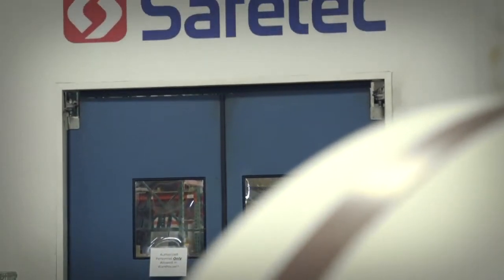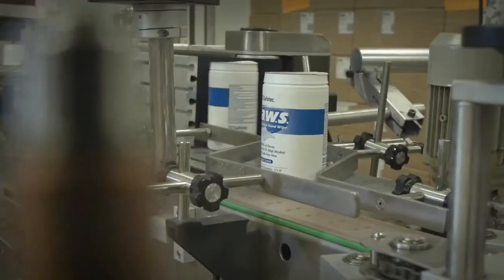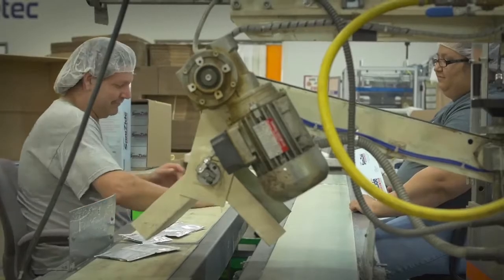At Safetec, our We Care philosophy is built upon investing in state-of-the-art technology, efficient machinery, and talented people to ensure the best solutions for our customers.